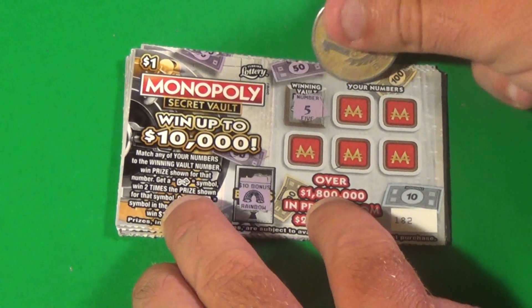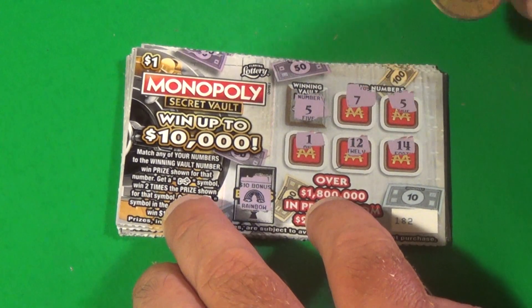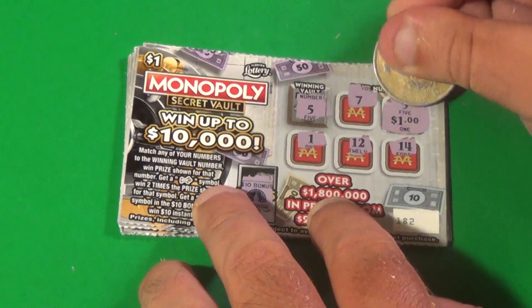Next ticket — light bulb? No. We have 5, 7, there's a 5, 1, 12, and a 14. The 5 gives us $1.